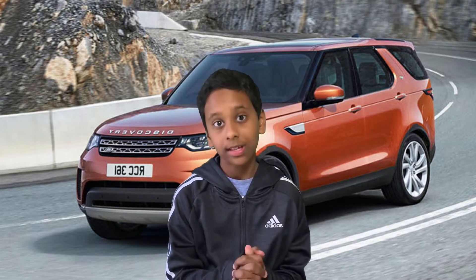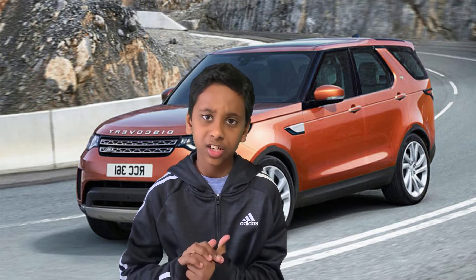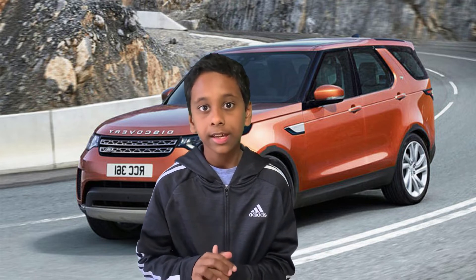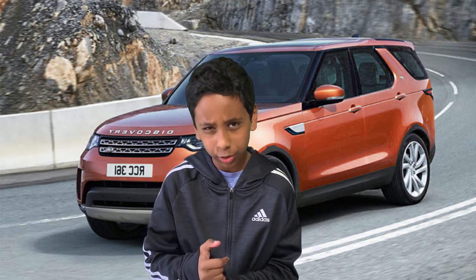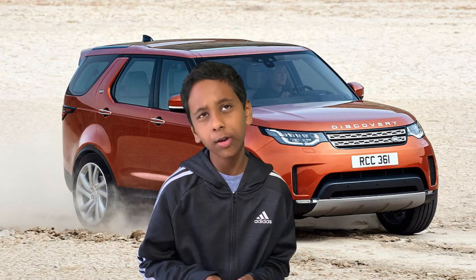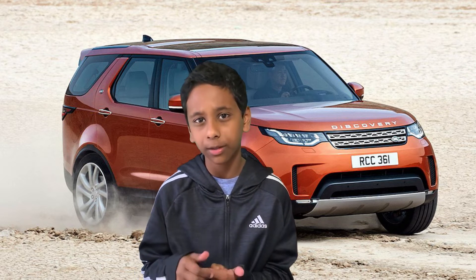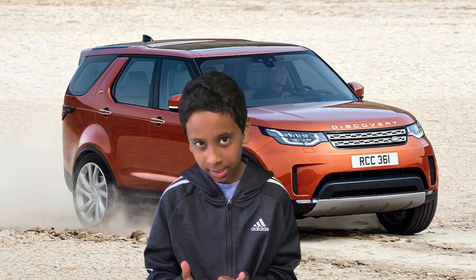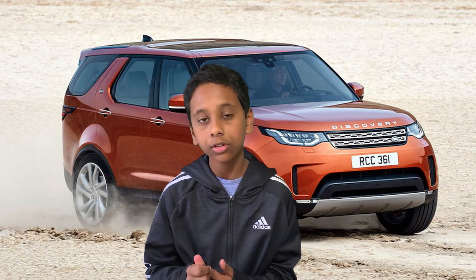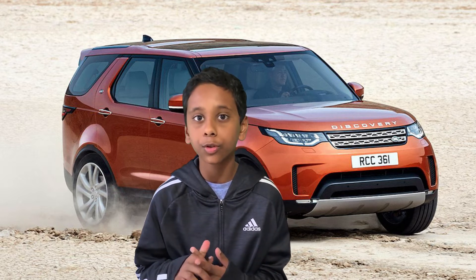Now we're going to talk about part two: engine and configurations. The 2019 Land Rover Discovery comes with about 332 to 443 lb-ft of torque, and the horsepower is about 254 to 340 hp. The fuel economy is 21 city and 26 highway, and the fuel tank capacity is 22.5 usable gallons.